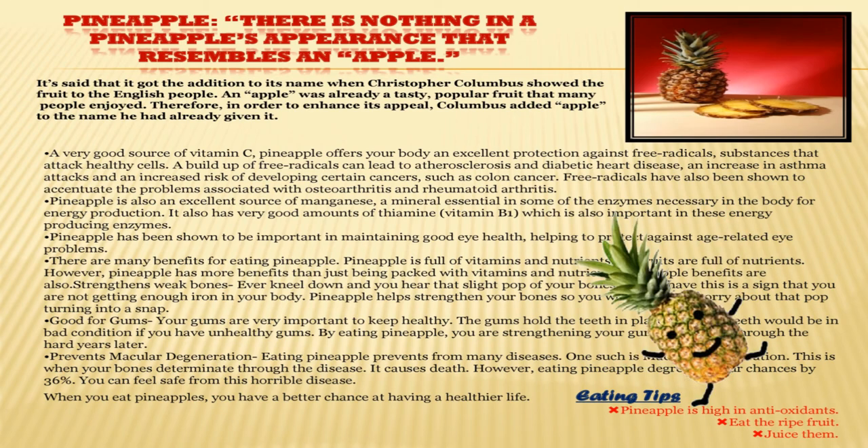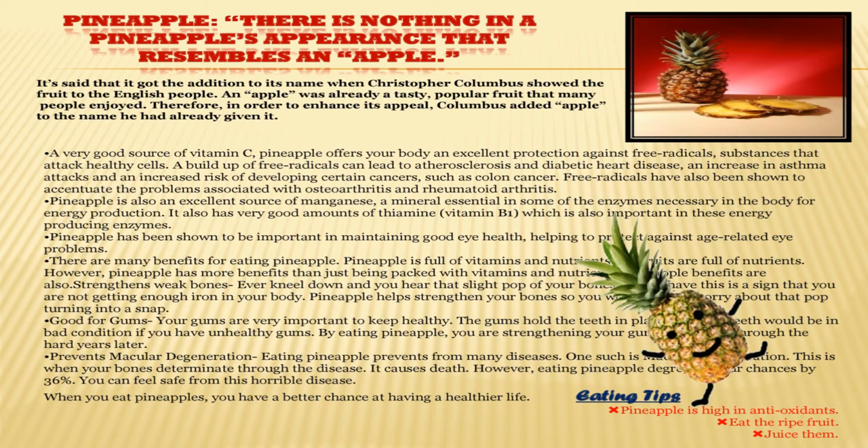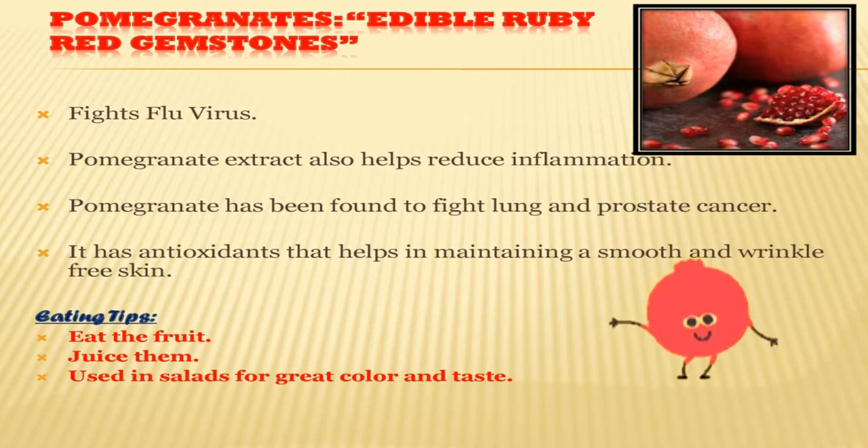When you eat pineapples you have a better chance at having a healthier life. Eating tips for pineapple: pineapple is high in antioxidants, and even more tasty than eating pineapple is juicing them — their juice is delicious. One more beneficial fruit starting with P is pomegranate. They are beautiful red gemstones. Pomegranate fights the flu virus and has been found to fight lung and prostate cancer. Pomegranate extract also helps reduce inflammation. It has antioxidants that help maintain smooth, wrinkle-free skin. Eating tips: you can drink pomegranate juice — it is very tasty — and use it in salads for great color and taste.